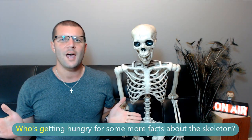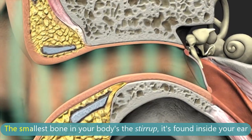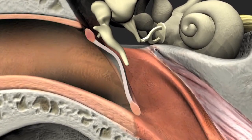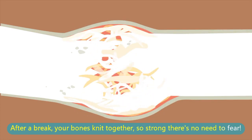Who's getting hungry for some more facts about the skeleton? The smallest bone in your body is the stirrup — it's found inside your ear. After a break, your bones knit together so strong there's no need to fear.